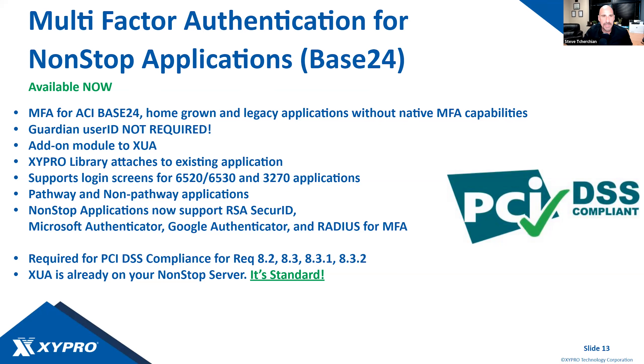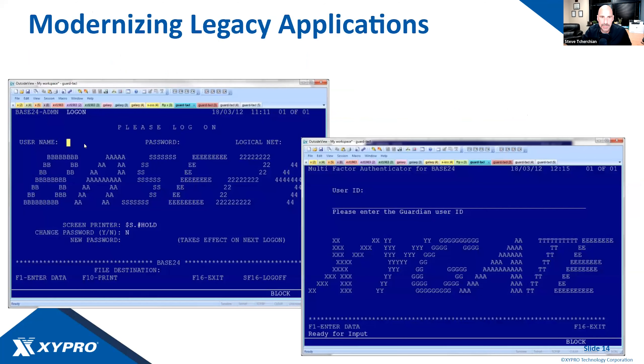In NonStop systems, all of you have Zygate user authentication built into the operating system — it just needs to be configured and turned on, and you have MFA capabilities. We've now taken that a step further: customers have been requesting the ability to provide that same MFA capability to their mission-critical applications. A new library from Zypro and HPE will provide applications like Base24, or custom homegrown applications, the ability to authenticate using multi-factor authentication. It hooks into your authentication workflow — you type your username and password, and before you're authenticated, you're prompted for a second MFA credential.